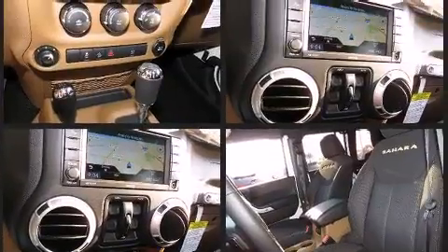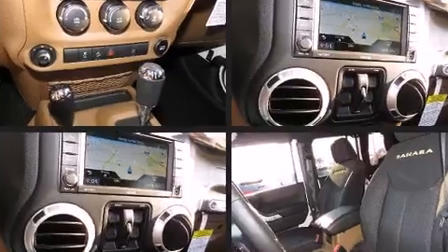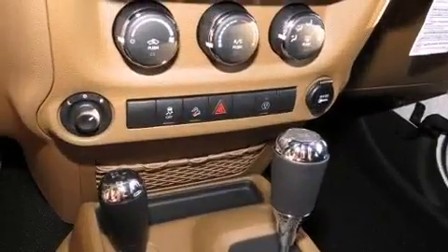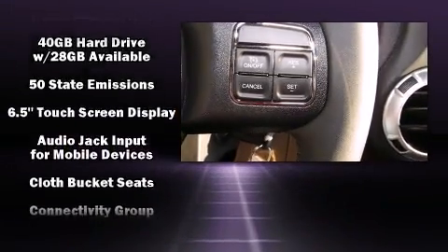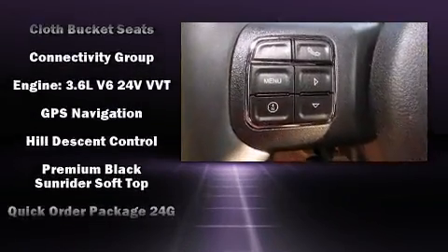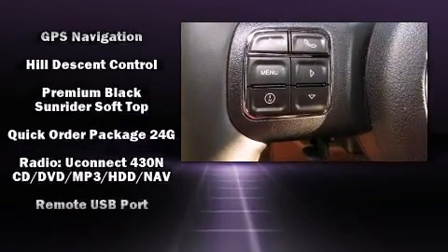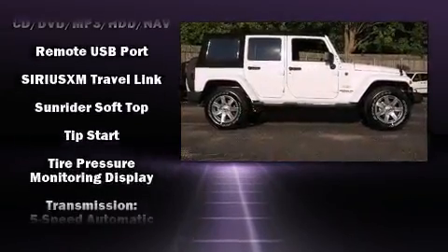Jeep also prioritized safety and security with features such as dual-front impact airbags with occupant sensing airbag, integrated rollover protection, traction control, brake assist, ignition disabling, and four-wheel disc brakes with ABS. Electronic stability control ensures solid grip atop the road surface, no matter how challenging the driving conditions.